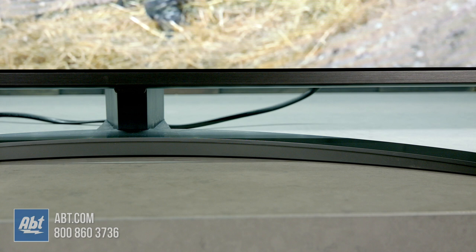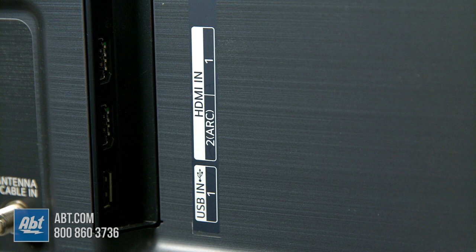It's got a nice design with a thin bezel surrounding the screen and a center-mounted pedestal that raises it just enough to put a soundbar below without blocking the picture.